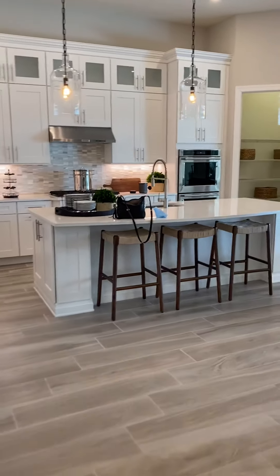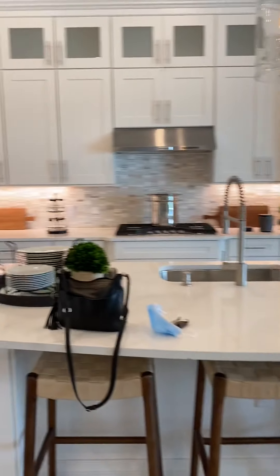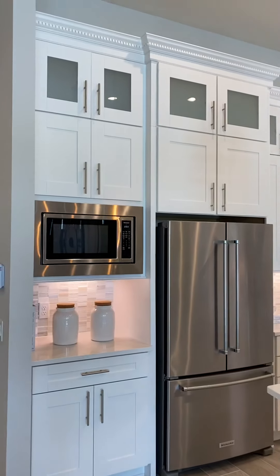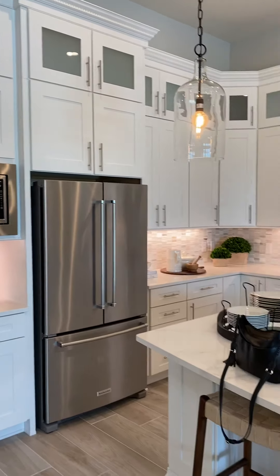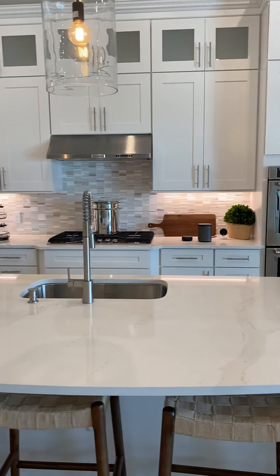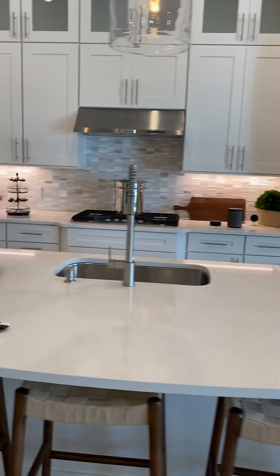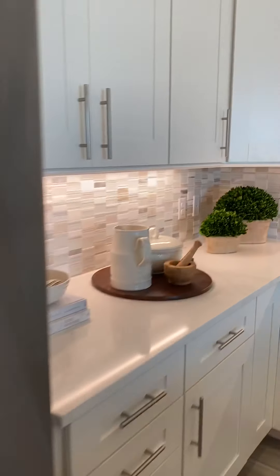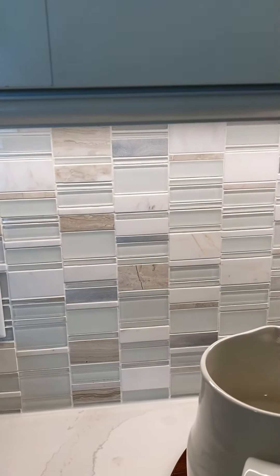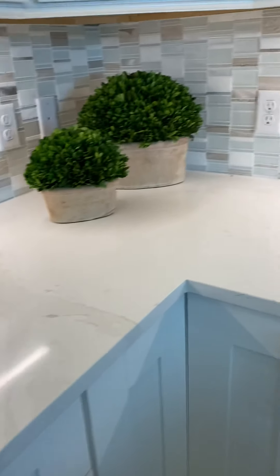We'll put our little kitchen nook table there, and here is the kitchen. I like this backsplash a lot — I may walk up to it and see what it's all about. This is a good backsplash; it'll match our furniture.